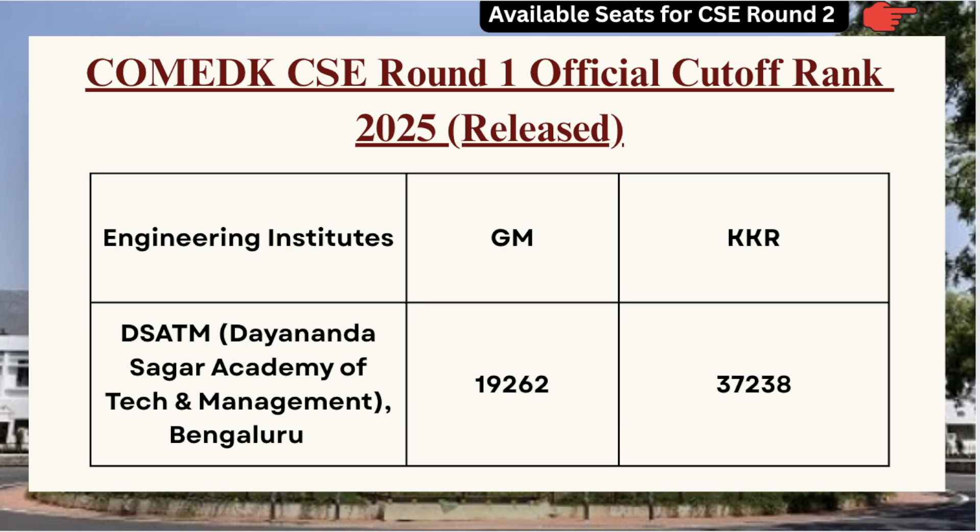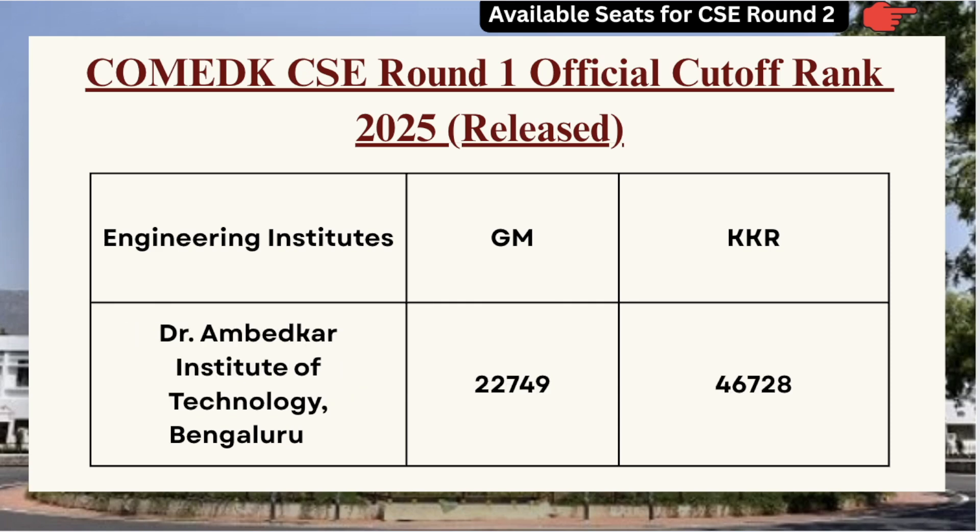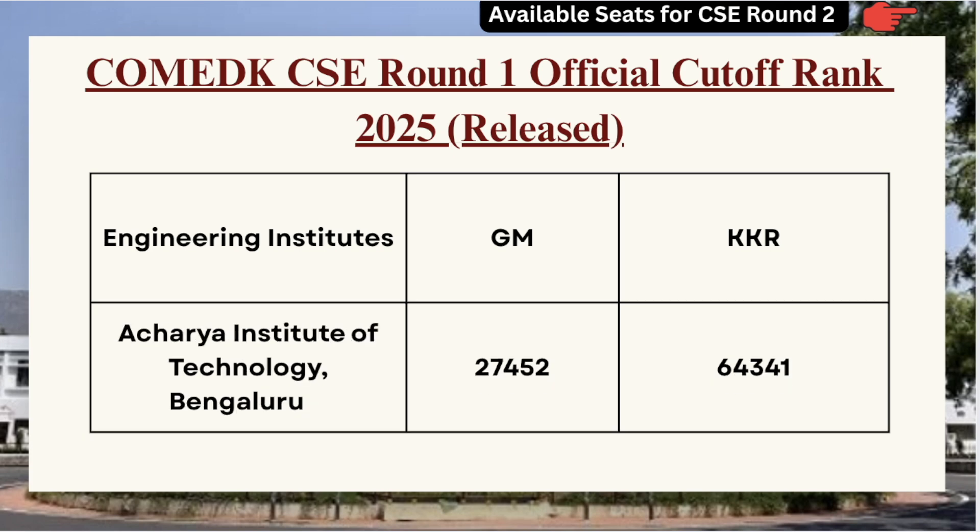Moving ahead we have DSATM — for GM category the cutoff is 19262 and for KKR category the cutoff is 37238. Next we have Dr. Ambedkar Institute of Technology — for GM category the cutoff is 22749 and for KKR category the cutoff is 46728. For Acharya Institute of Technology, GM category cutoff is 27452 and for KKR category the cutoff is 64341.